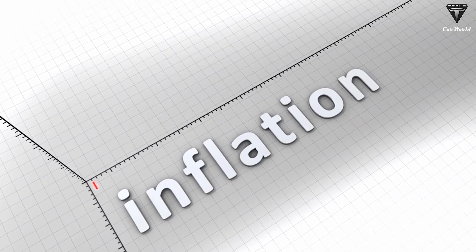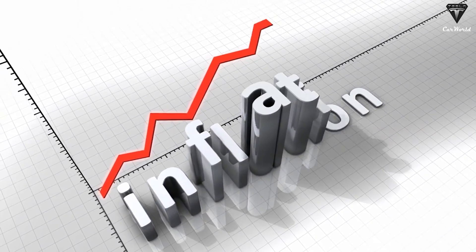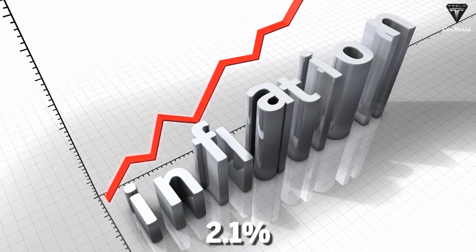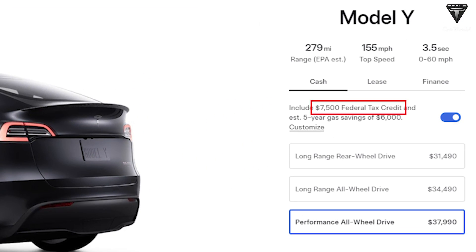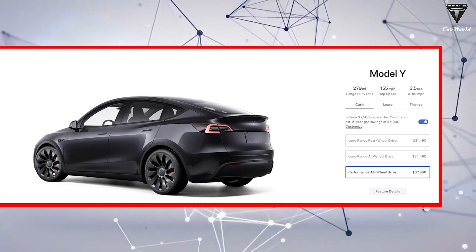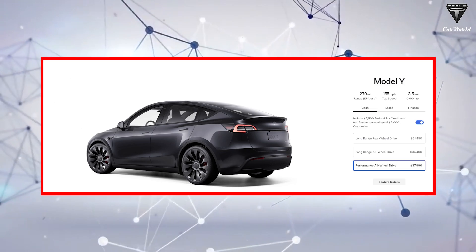An important factor is inflation, which although forecasted to decrease from 2024, is still predicted to be about 2.1% next year. With the current Model Y priced at around $45,000 before the federal tax deduction of $7,500 and potential fuel savings of $6,000 over five years, you might expect to pay an additional $945 for the Model Y Juniper next year due to this inflation rate.